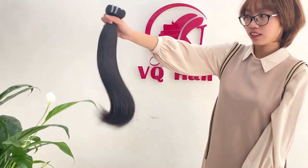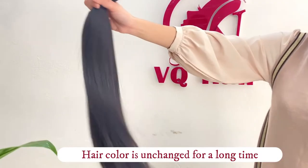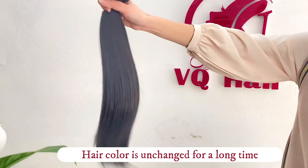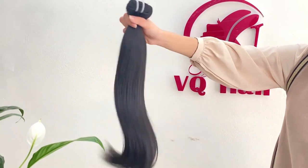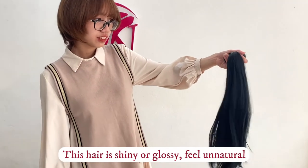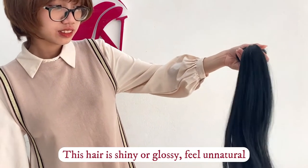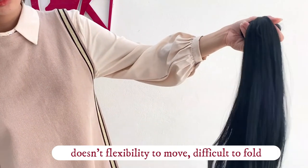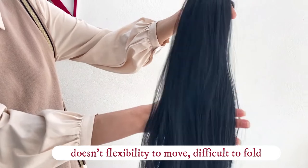Moreover, real human hair lasts longer and is not easy to age. The hair appearance and hair color can remain unchanged for a long time. Synthetic hair is shiny or glossy, and this hair does not have the flexibility to move. When stroking the hair, it is also more difficult to fold.